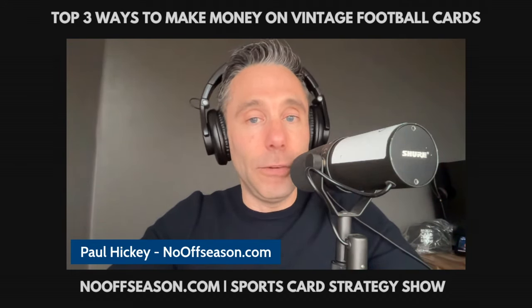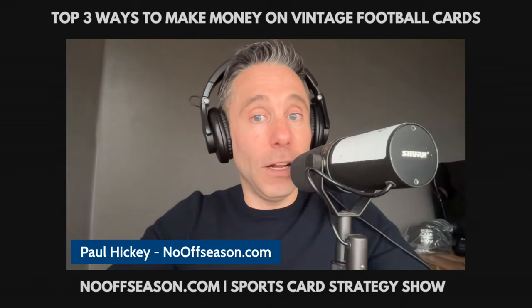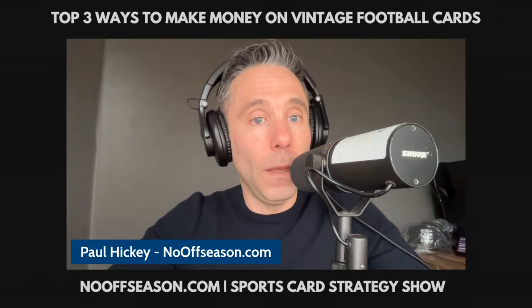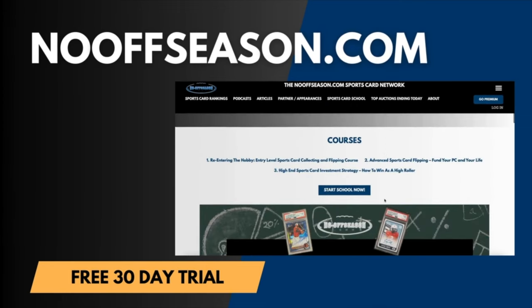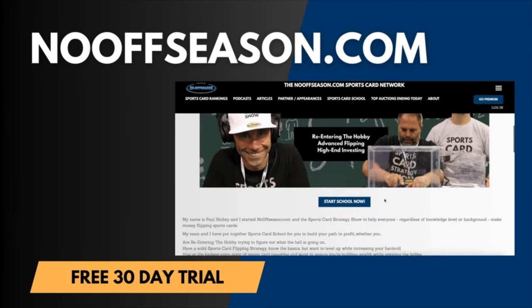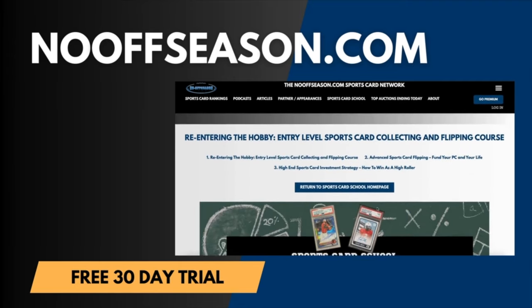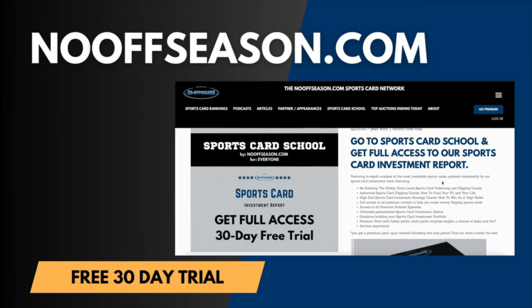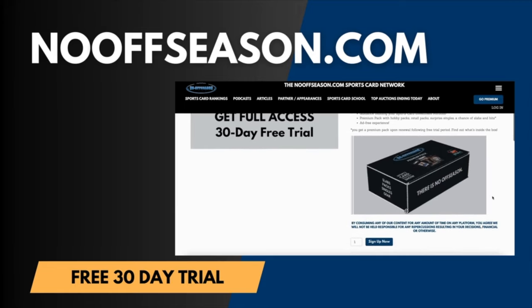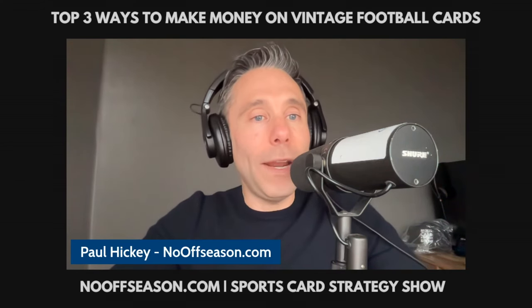Something special: we've launched a project called Sports Card School. New to the hobby, re-entering after a collecting hiatus, or want to become an advanced sports card flipper or high roller? Sports Card School is for you. Visit sportscardschool.com today and get a free 30-day trial.